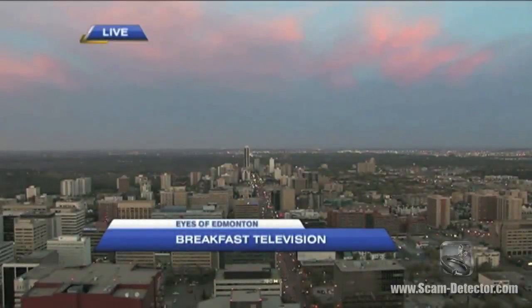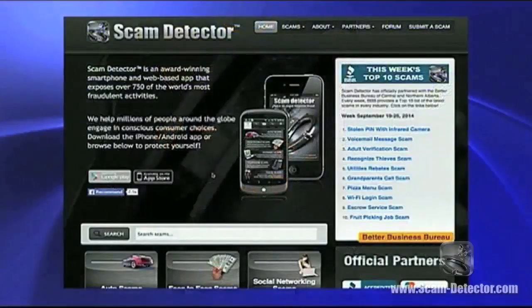It's 7:12 on this Wednesday morning here on Breakfast Television. We're proud to check in with the team at Scam Detector. Soren is back each and every month. At scam-detector.com you list the top 10 scams — these are the most prevalent ones that you're seeing. Exactly.